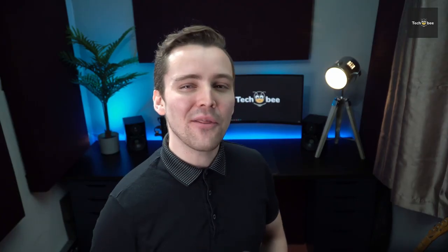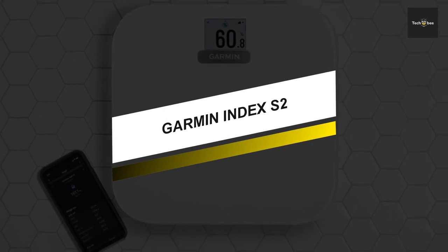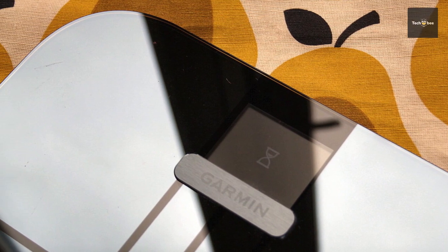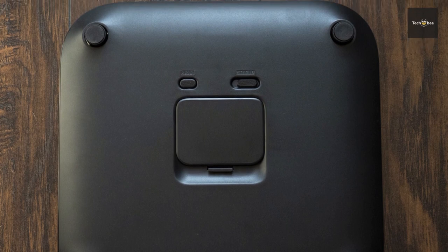Here comes another model that managed to climb up this list. This smart scale from Garmin comes in a sleek design and features a high resolution color display. It helps you get accurate measurements for weight, weight trend, body fat percentage, BMI, skeletal muscle mass and more.